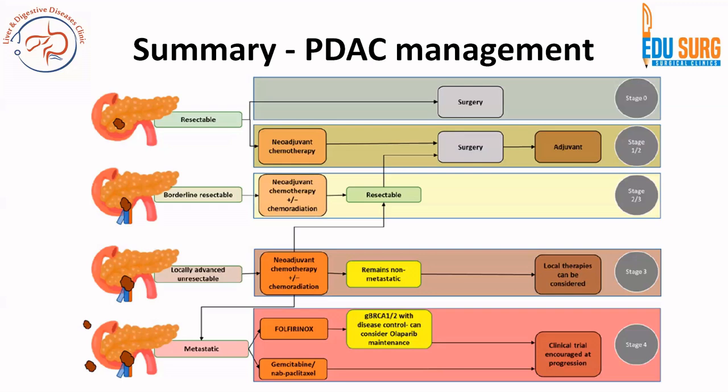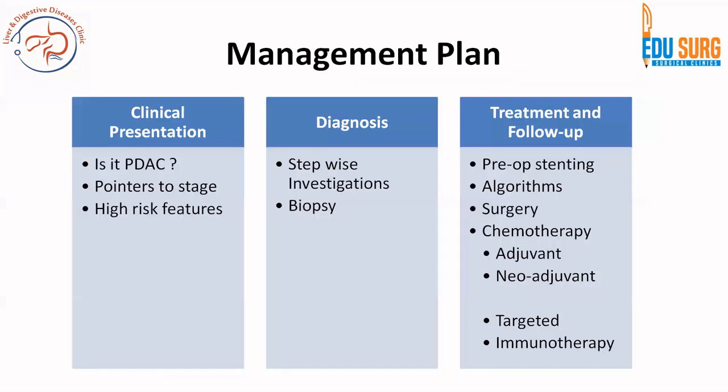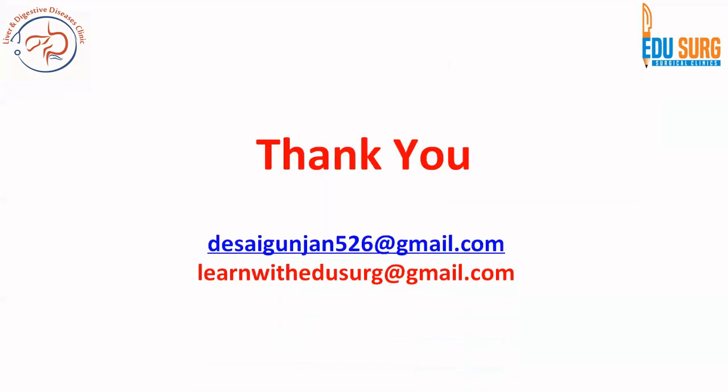If the patient is unfit under any of these criteria, best supportive care is the option. This chart gives a very good summary of the entire series, including the ASMO guidelines as well as the REDISCOVER 2024 guidelines. This concludes the series on pancreatic cancer management — a brief overview covering what you need to know to answer questions, treat patients in clinics, and be clear on the topic of pancreatic adenocarcinoma.